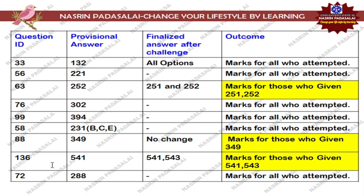Next, regarding Question Number 136, that is a bar/share related question asked in Part A. The provisional answer key mentioned option 541 as the correct option, but according to me both option 541 and option 543 are absolutely correct. Marks will be given for those students who attempted either option 541 or option 543.